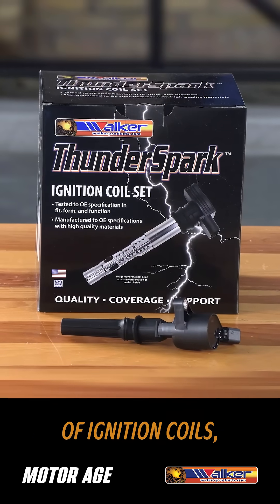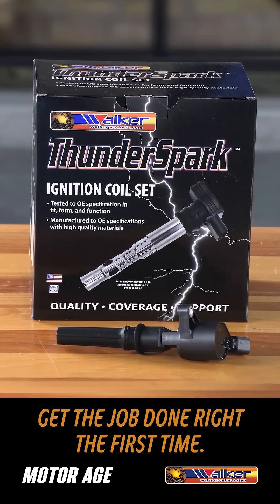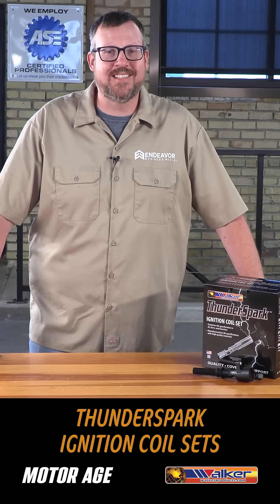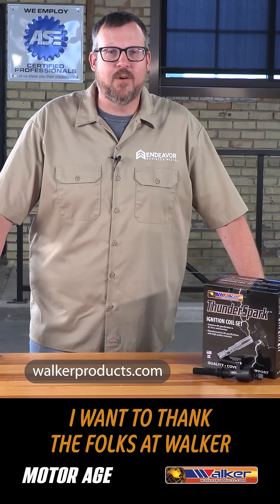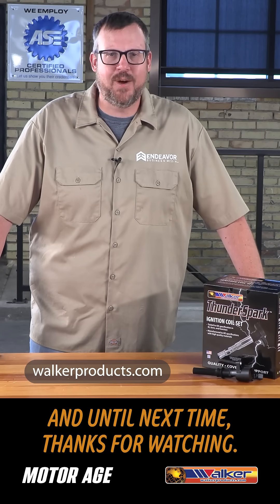When it comes to the replacement of ignition coils, the folks at Walker make it easy to get the job done right the first time. To find out more about Walker ThunderSpark ignition coil sets and all their products, visit them at walkerproducts.com. I want to thank the folks at Walker for making this tech tip possible. And until next time, thanks for watching.